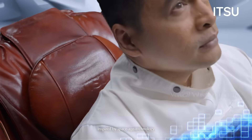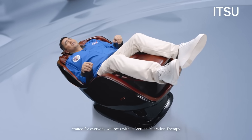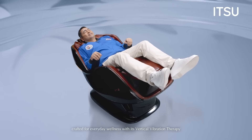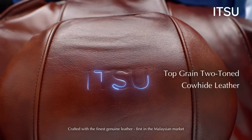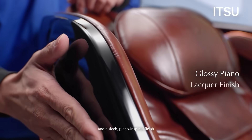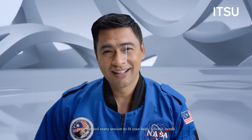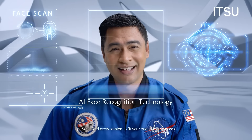Inspired by Space Age Technology, crafted for everyday wellness with its Vertical Vibration Therapy, crafted with the finest genuine leather — first in the Malaysian market — and a sleek piano-inspired finish. With AI facial recognition, personalize every session to feed your body's metric needs.